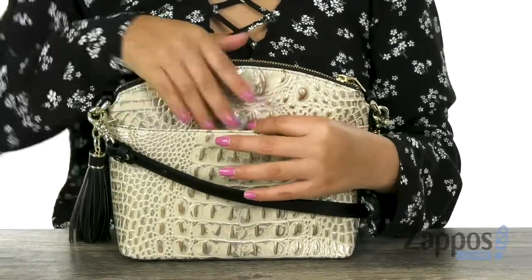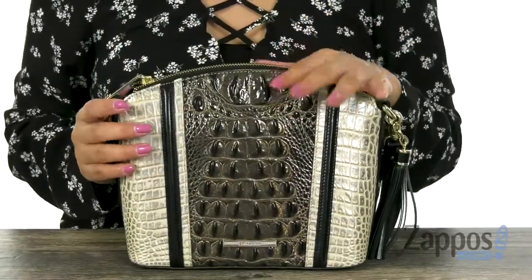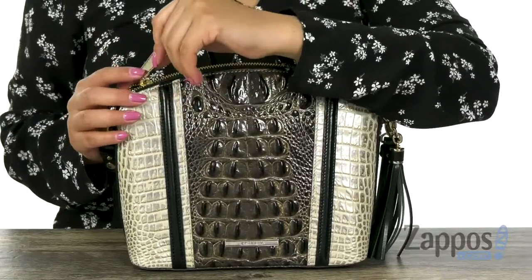On the back there is a slip pocket that's very roomy, great for those grab-and-go items like your sunnies or even your phone.